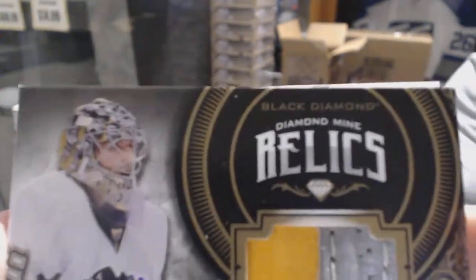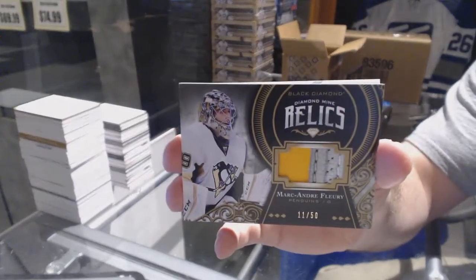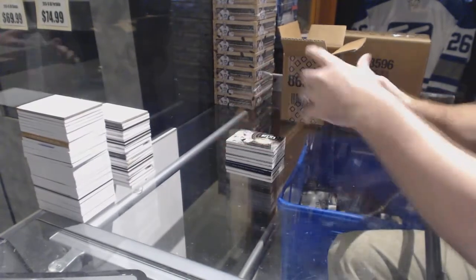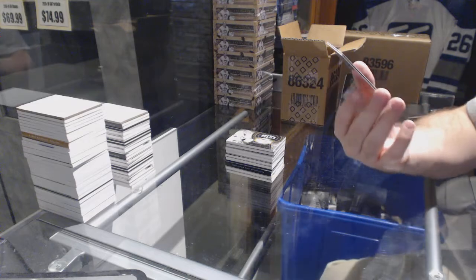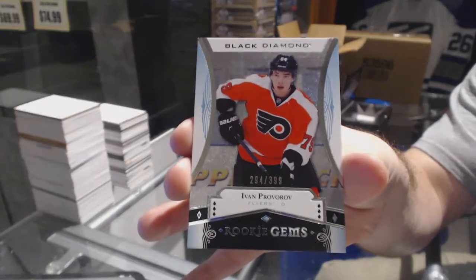The one corner, so you guys know, is a bit dinged up — just letting you know. Mark-Andre Fleury. And we've got for the Philadelphia Flyers $3.99 rookie gems, Ivan Provorov.